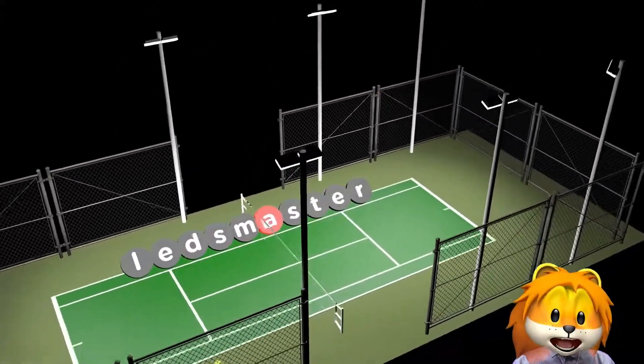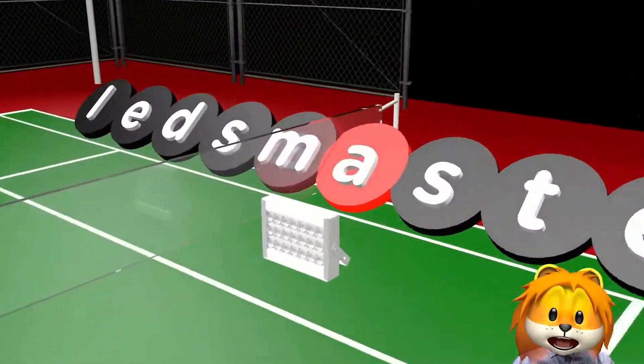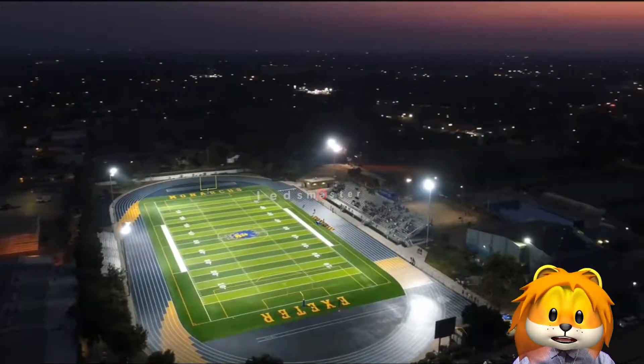To achieve the best lighting outcome, we deliver free photometric lighting design service for your sport lighting projects.